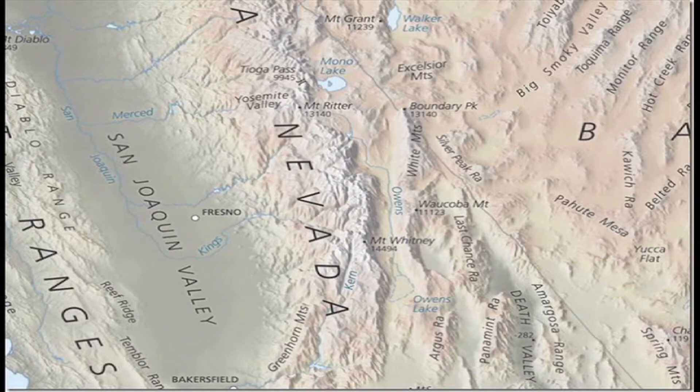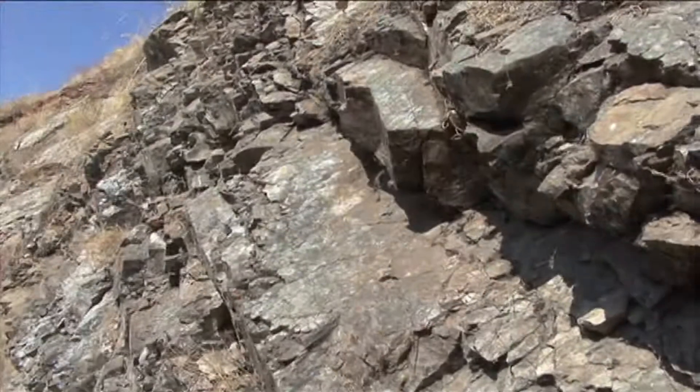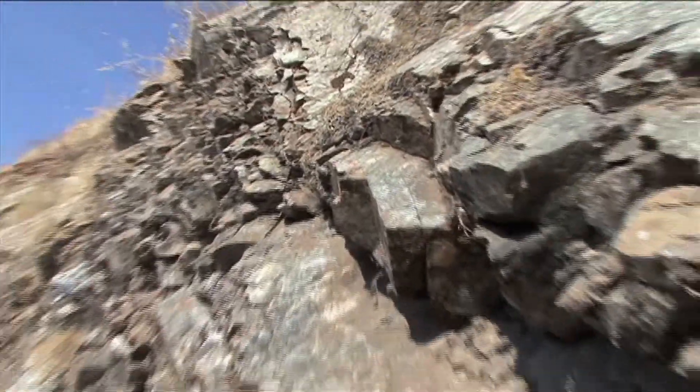The Sierra Nevada is one of the most mystic mountain ranges in the United States. It has three national parks: Sequoia, Yosemite, and King's Canyon. It holds a variety of information in the development of its landscape and rock structure, even outside the national parks themselves.